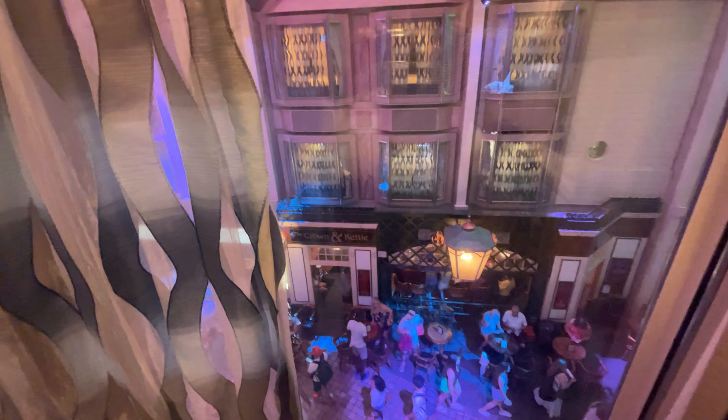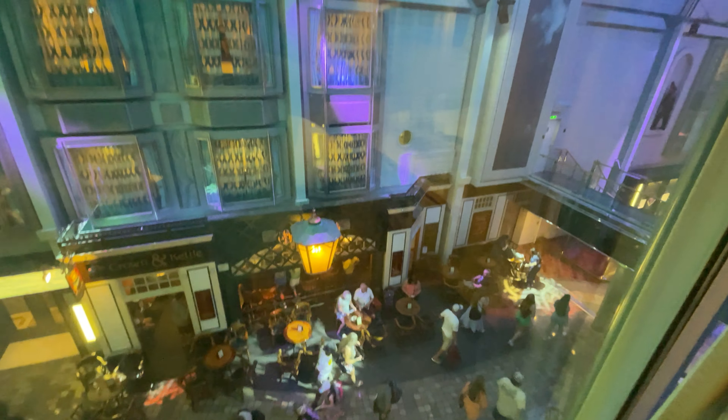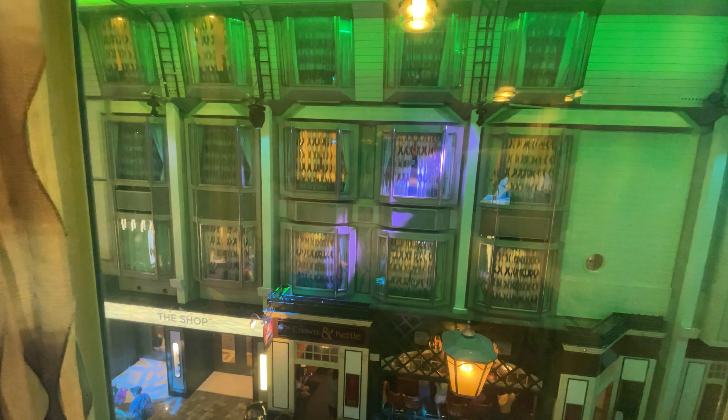Here's the view of the promenade. And I can definitely hear the music, so if you're sensitive to sound and like to sleep during the day, this might be too much noise for you.